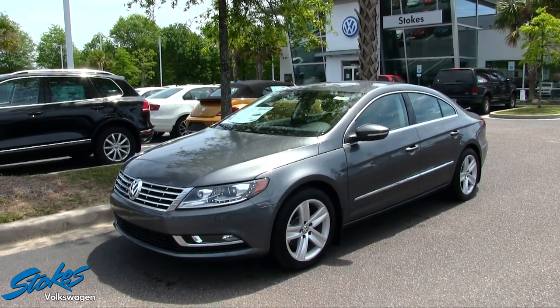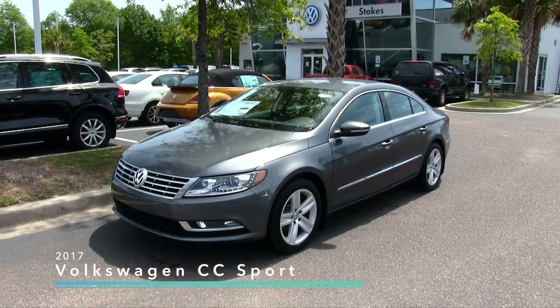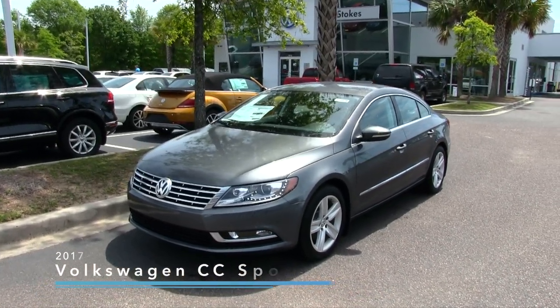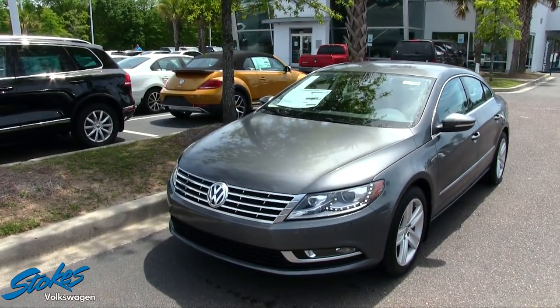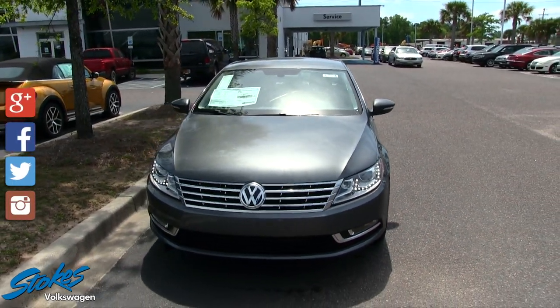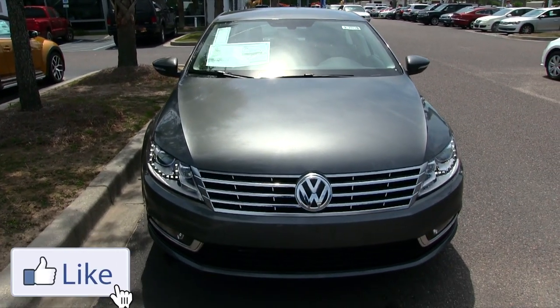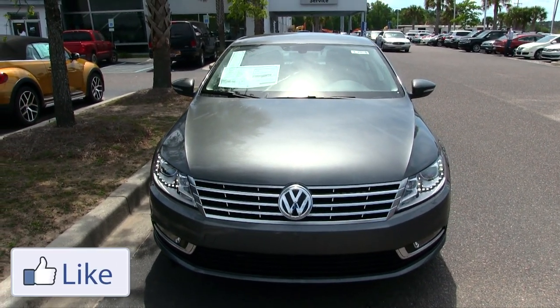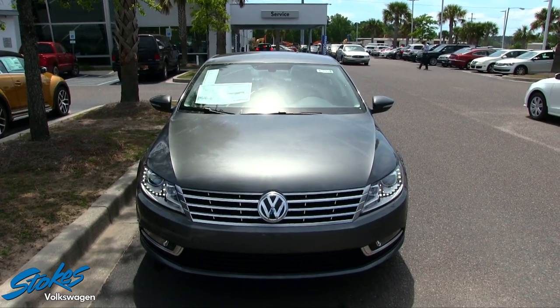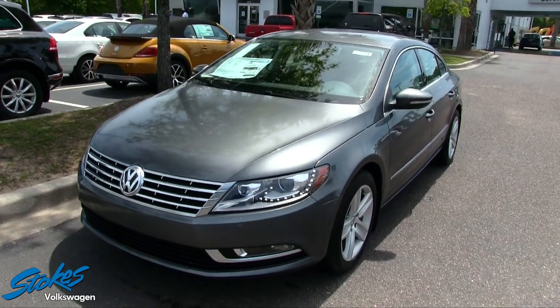Hey everybody, welcome to Stokes Volkswagen. Today we're going to be taking a look at the 2017 Volkswagen CC Sport. We'll do a walk-around on this vehicle, go through the exterior and interior, look at some of the options it has, and just a few reasons why to buy from Stokes Volkswagen. Stokes VW is located on Ashley Phosphate Road in North Charleston.